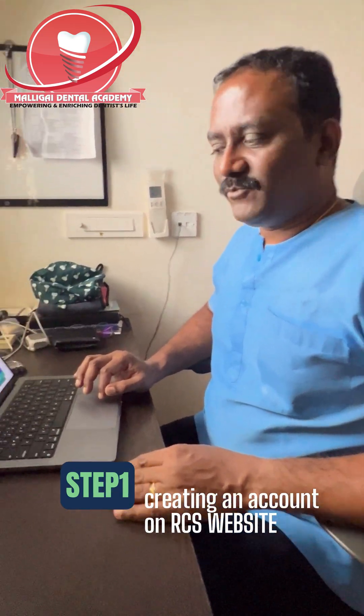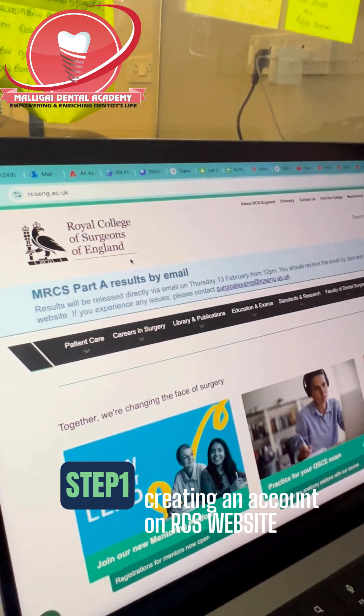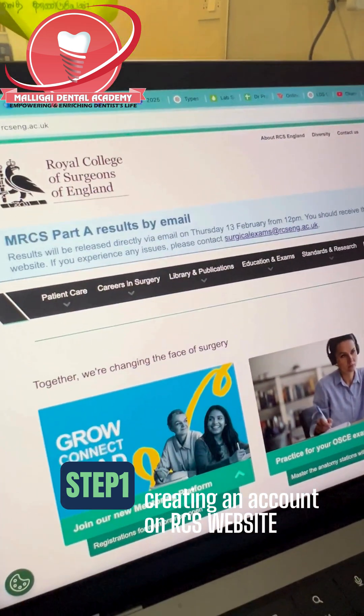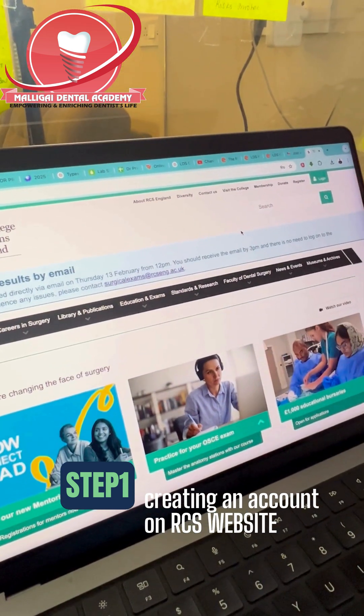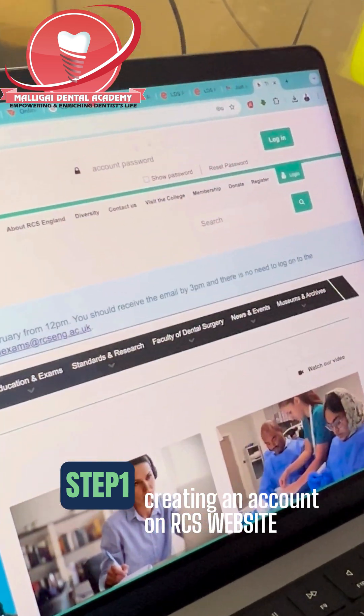Step 1: Go to the Royal College of Surgeons website, rcsengland.ac.uk, and do the sign-up process with your official name and email ID registered correctly. Then you have to go through the process of logging into it.